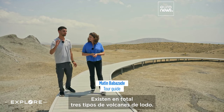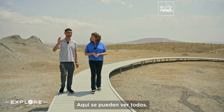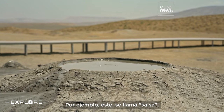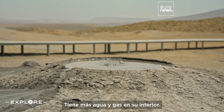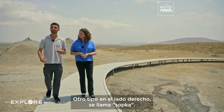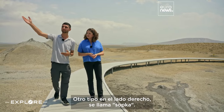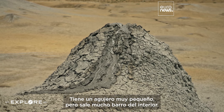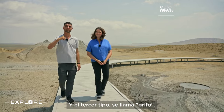There are totally three types of mud volcanoes and you can see all of them here. For example, this one is called the Salca — it has more water and gas inside. Each mud volcano has different ingredients. Another type, on the right side, is called the Sobka. It has a tiny hole, but a lot of mud comes from inside.